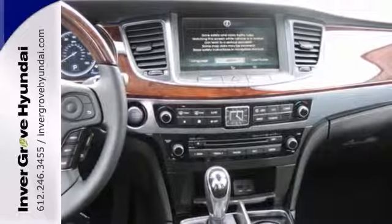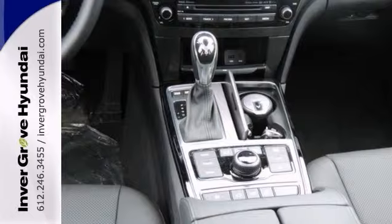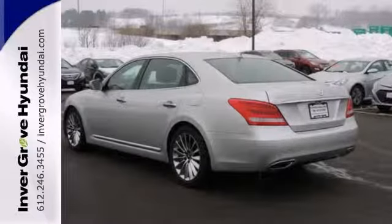The performance is impressive with a V8 engine and 8-speed automatic transmission under the hood. You've never looked better than behind the wheel of an Equus. Check it out today.